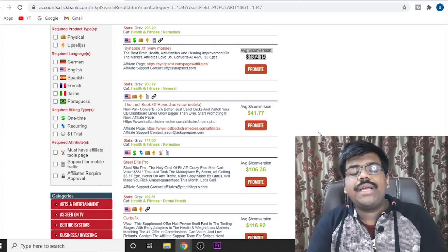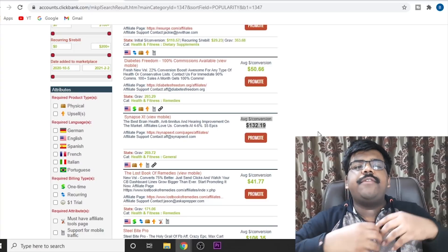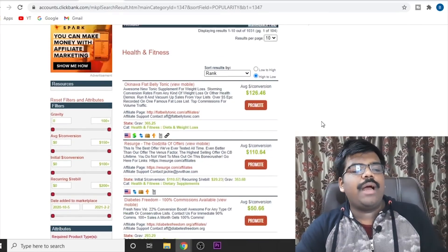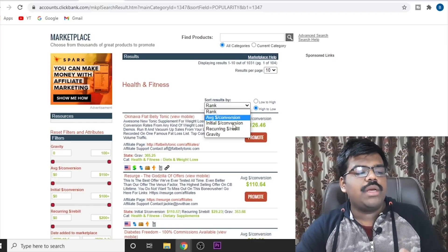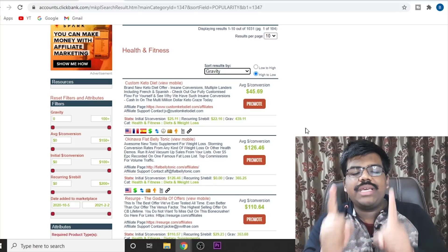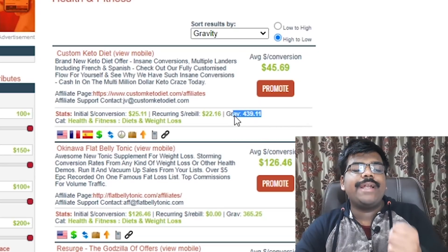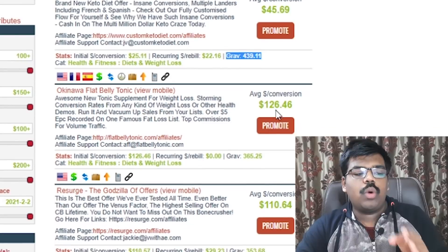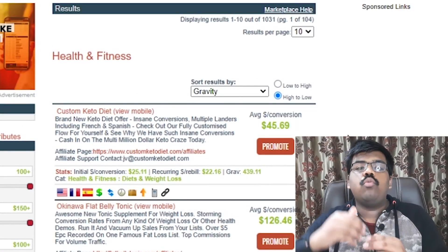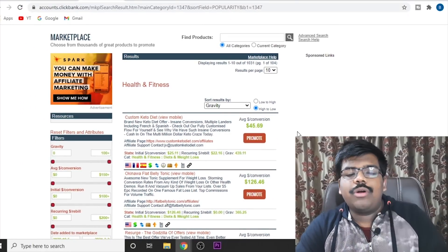How are you going to select the most high converting and most profitable product? Different affiliate websites have different metrics and data that you can use to determine which product is worth promoting. For Clickbank, just click on gravity. Gravity is a score that tells you how many affiliate marketers were able to get at least one sale in the past one month. So if I see over here, 439 people were able to get at least one sale of this product in the past month. Higher gravity means more conversions, less refunds, so you can start promoting high-gravity products.